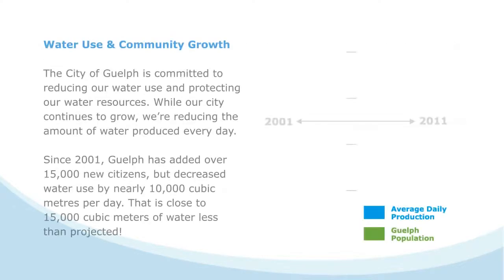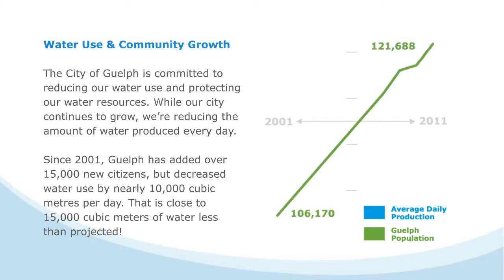The City of Guelph is committed to reducing our water use and protecting our water resources. Since 2001, Guelph has added just over 15,000 new citizens but decreased water use by nearly 10,000 cubic meters per day, saving residents and businesses money.